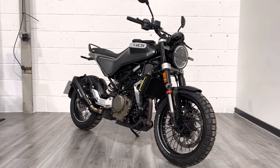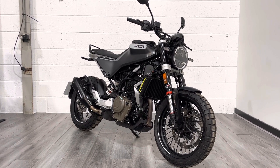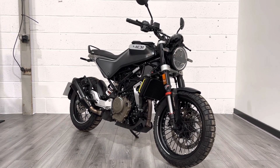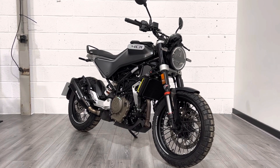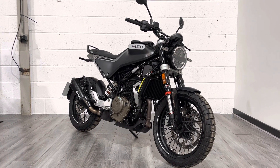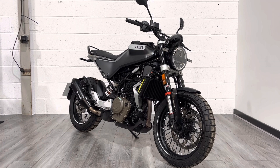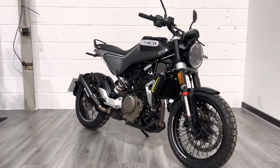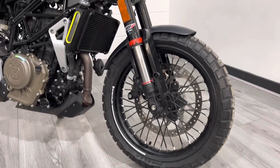It's A2 legal, powered by a 373cc single-cylinder engine, and these make 44 brake horsepower, making them compliant for A2 riders regardless of whether you've got a full licence. This is a fantastically fun bike to ride — very light, very nimble, a broad spectrum of power delivered through the rev range. Great fun. Love or hate the looks, it's a fantastic bit of kit.